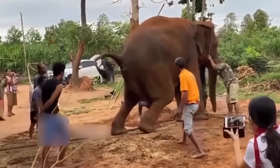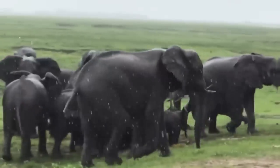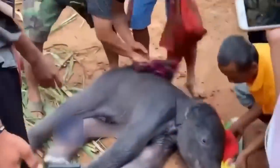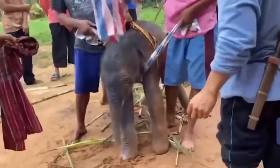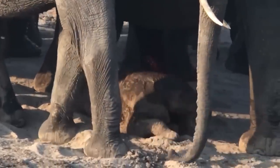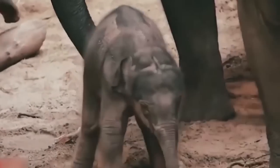Elephants give birth while standing up, and the baby elephant usually pops out head and front legs first, like most other larger mammals. The only thing that elephants do that might seem a bit bonkers is that they'll actually eat the afterbirth. But the reason for this is extremely sensible — it simply helps them to avoid detection by any would-be predators who may fancy the easy pickings of a newborn.